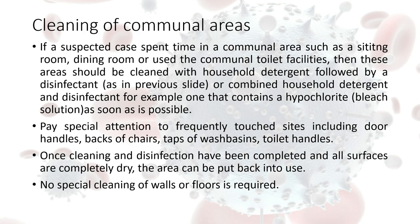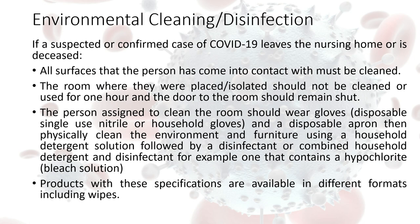Where a resident is leaving their environment permanently — in situations where the resident is deceased or is being transferred out of the nursing home — the room is going to require terminal cleaning. The first thing we need to do is close the door to the bedroom and place a sign on the door indicating what time the room was vacated. We are aiming to leave at a minimum one hour — ideally overnight — before anybody enters the room to provide cleaning. This allows any droplets in the air to settle down on surfaces.